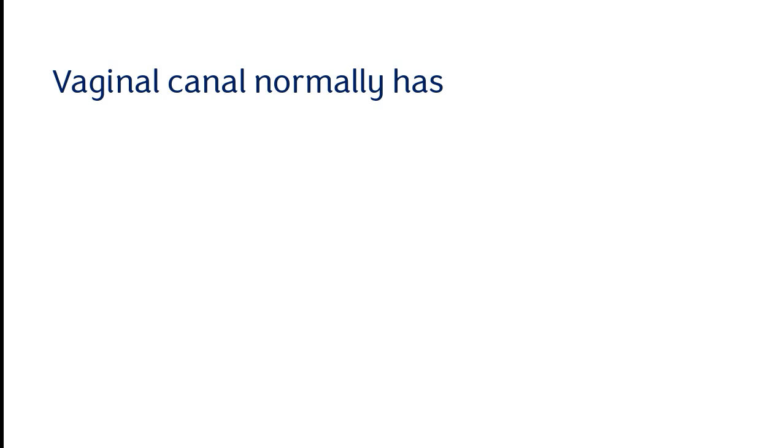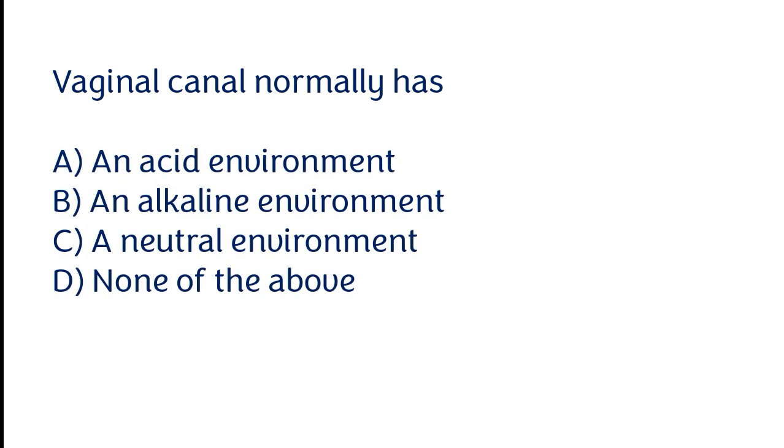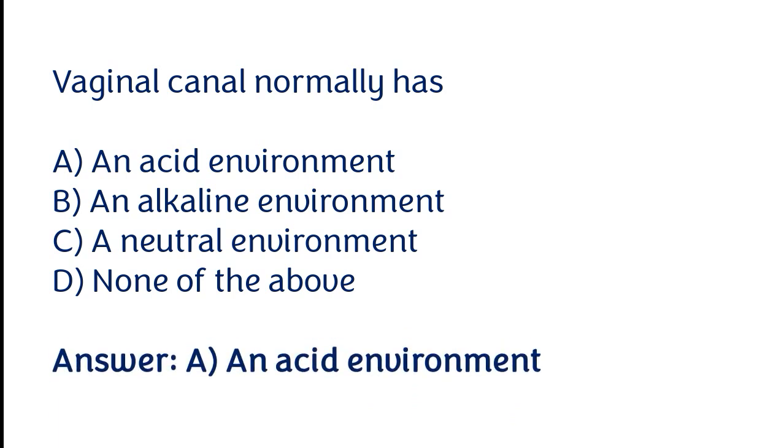The vaginal canal normally has: an acid environment, an alkaline environment, a neutral environment, none of the above. The correct answer is option A — an acid environment.